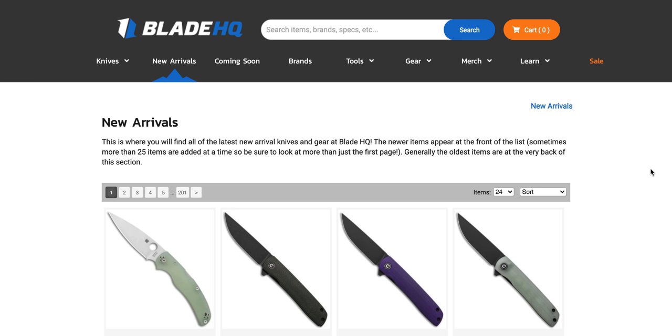Why would we need to sit here and watch you do this when we can just go to Blade HQ's new arrival page and do it ourselves? You can — you're right. You don't have to sit here and listen to me. For your convenience, I will link this page directly at the top of my description right under this video, so you can click it and go through it yourself. Or you can stick around and listen to my commentary. I'm going to point out things that I think are interesting. I will link some of the things that I think are super interesting individually down below so you can go right to them.